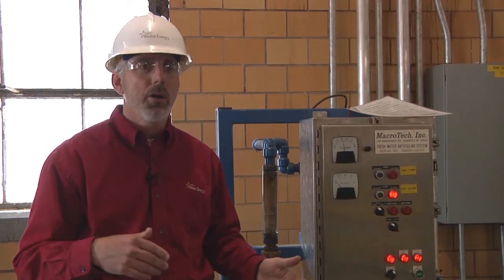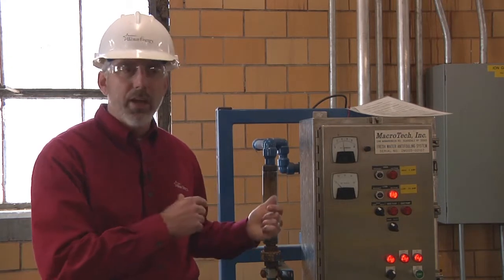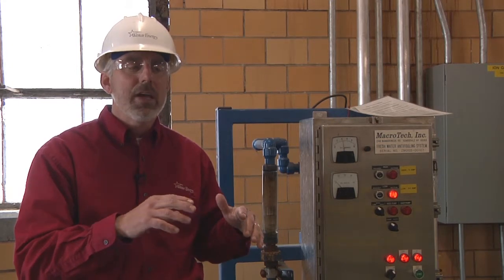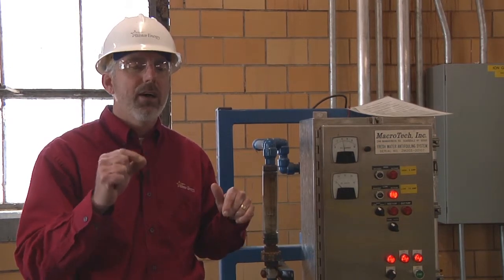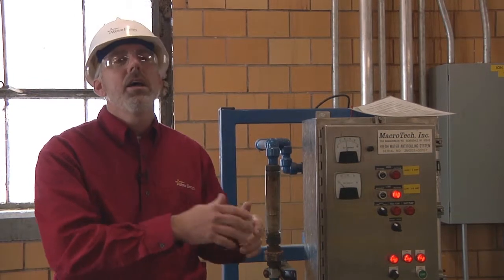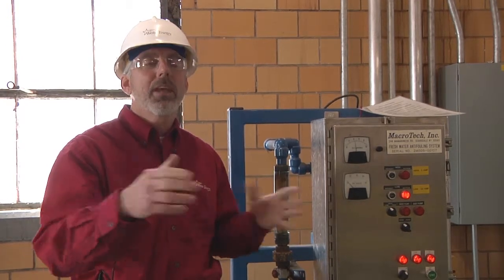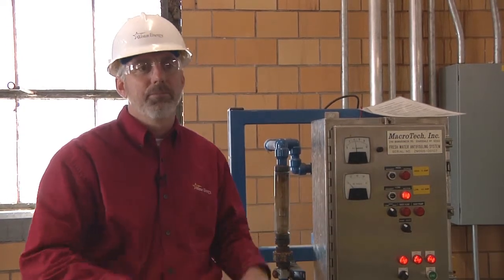We're in the circulating water pump house where we draw water from the Kansas River. It goes through the plant, cools down our equipment in our condensers, and then gets passed through some towers to cool it down before it's discharged back into the Kansas River. Our water use does vary throughout the year based on how many units we have on at a given time.